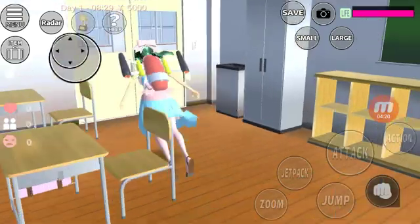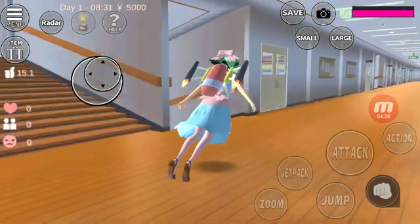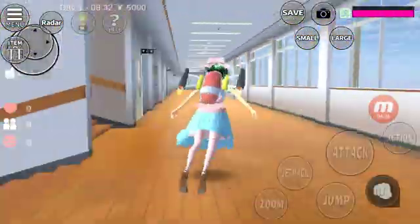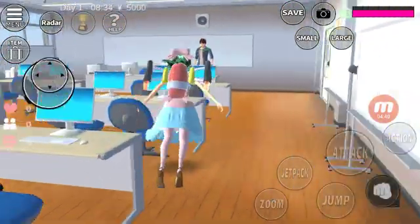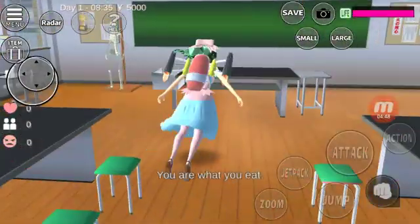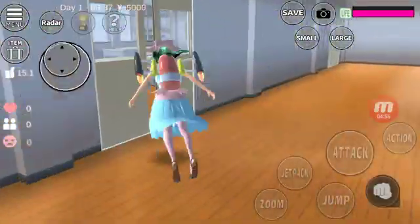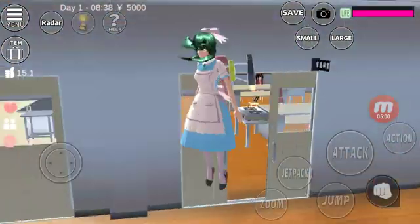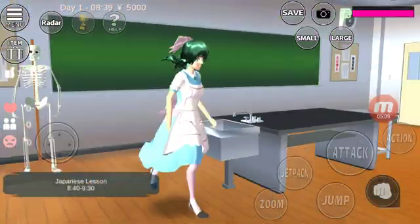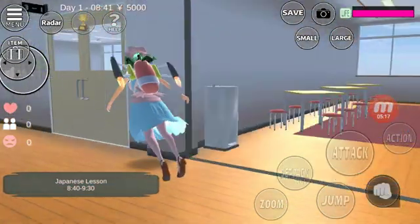More classrooms. Then we have the computer room, the cooking room. And there we have the science room — and look who we have here, that skeleton. More bathrooms, more lunch areas, and more classrooms.